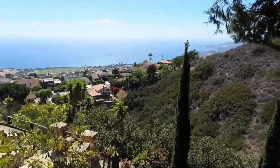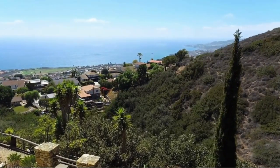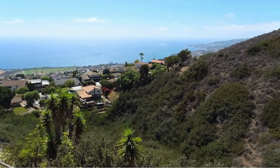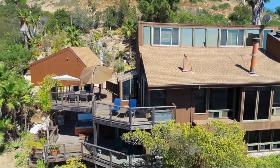You might be thinking to yourself — look at the ocean. For those that don't know, Rancho Palos Verdes is literally on the peninsula right there of the Pacific Ocean, and the views are just spectacular. This is a home that you buy not only for the home, but for that view.